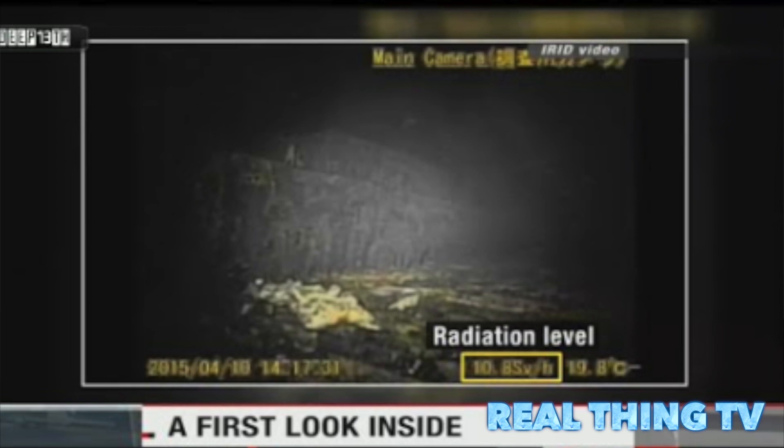TEPCO said the yellow seen on the images seemed to suggest a discoloration of the grating, though the cause was unknown. It said the green glow could not be seen when filmed from other angles.